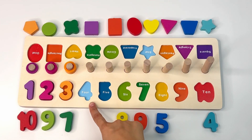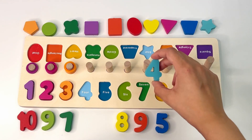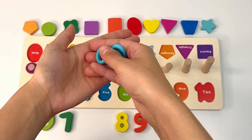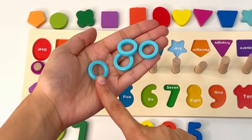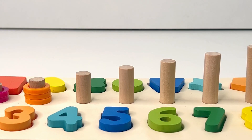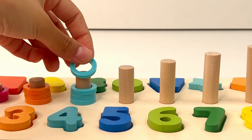Next is number four. Do you see a light blue number four? It's right there. Let's look for our four blue rings. I'll count first: one, two, three, four. Now it's your turn: one, two, three, four.